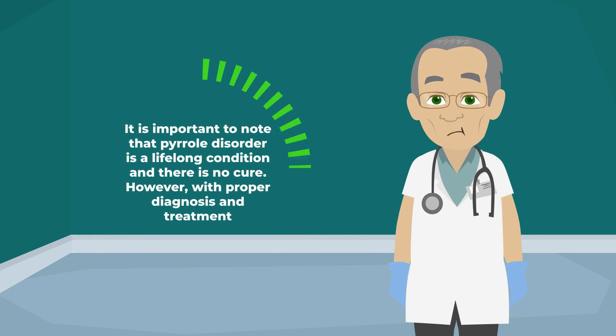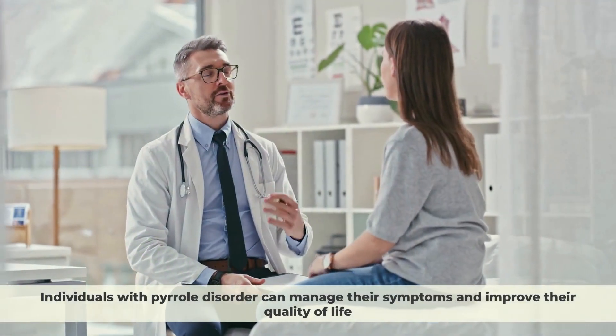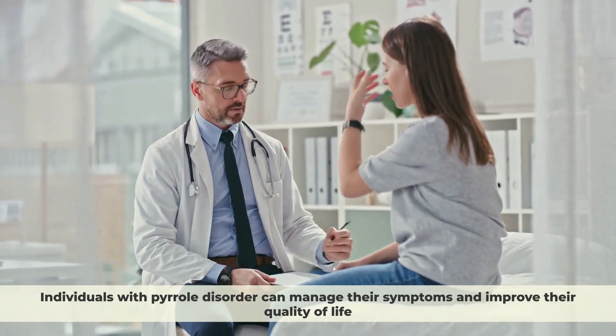It is important to note that Pyrrole disorder is a lifelong condition and there is no cure. However, with proper diagnosis and treatment, individuals with Pyrrole disorder can manage their symptoms and improve their quality of life.